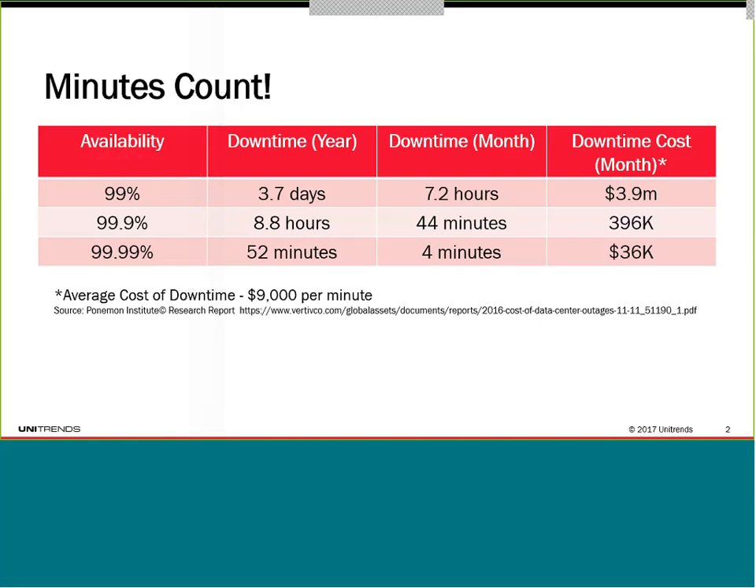I always start my webcasts with this slide to show you the financial impact of downtime on a corporation. The industry has settled at around $9,000 per minute as the average cost of downtime. That varies depending on the size of your company or the industry you're in. Even if you think you had 99.9% uptime, that still equates to about an hour's worth of downtime per month, costing your company about $400K. If you can get that up to four nines — doing preventative work, not just recovering quickly — you can literally save your company about $400,000 per month. So what we're talking about here is real money.